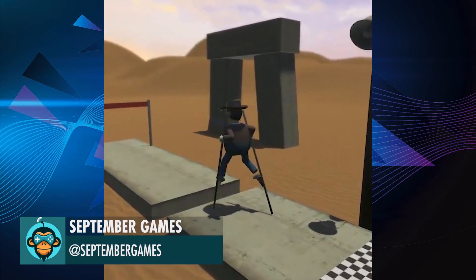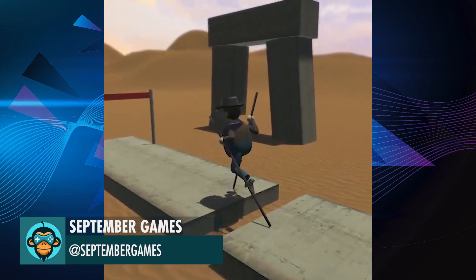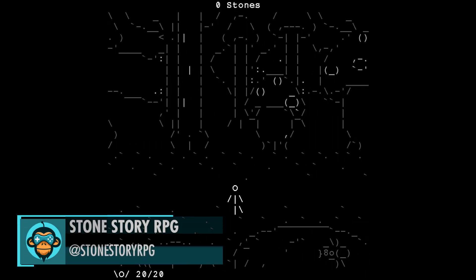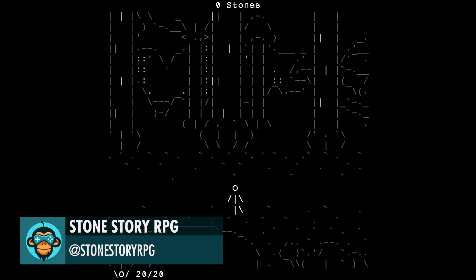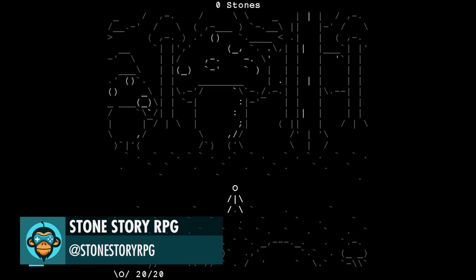September Games asks if Stiltfella will make it across this perilous gap. Stone Story RPG makes heavy use of parallax effects to give its world a greater sense of depth — now available on Steam.